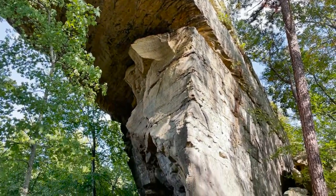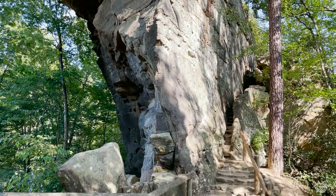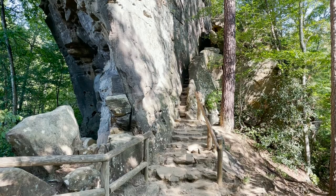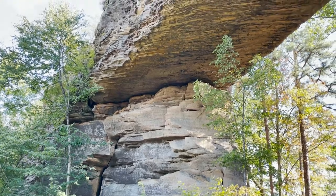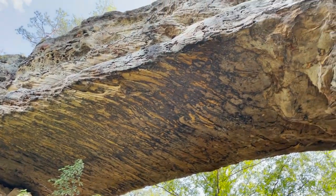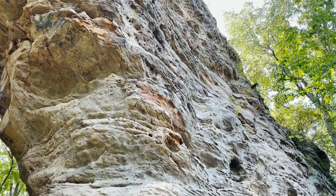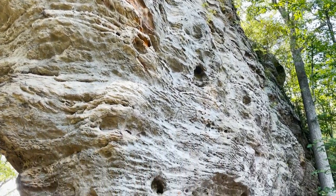Weathering over millions of years has formed this arch. The sandstone ridge tops and upper slopes have dry, acidic soils dominated by oak and pine with mountain laurel and huckleberries, and green briar beneath. Sandwiched between the upper slopes and the ridge tops are the sandstone cliffs, and at Red River Gorge there are over 900 miles of nearly contiguous sandstone cliff lines surrounding the river valley.